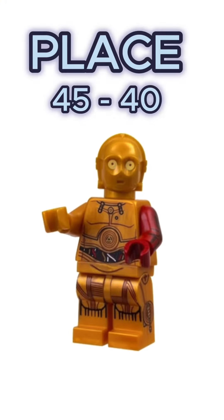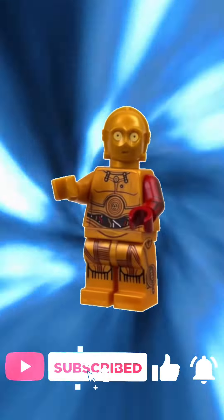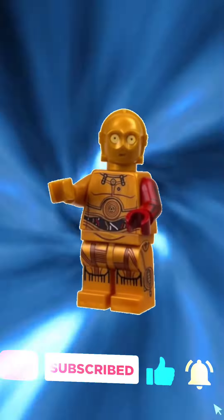Places 45 to 40 will be coming soon, but please don't forget to leave a like and subscribe if you like this episode. May the bricks be with you.